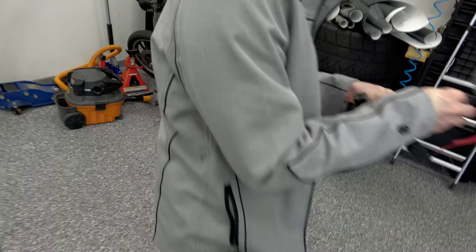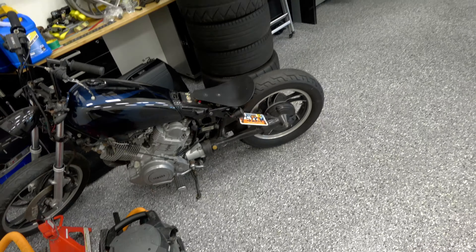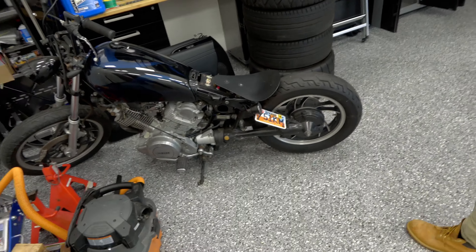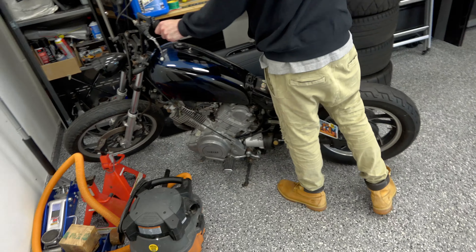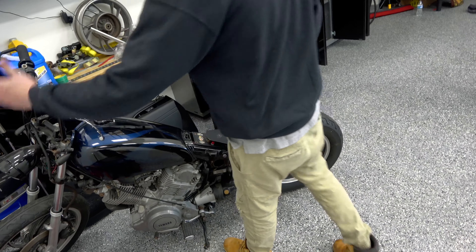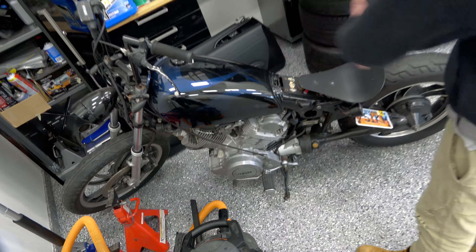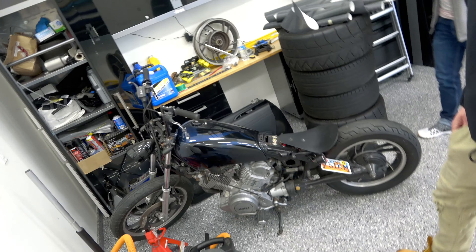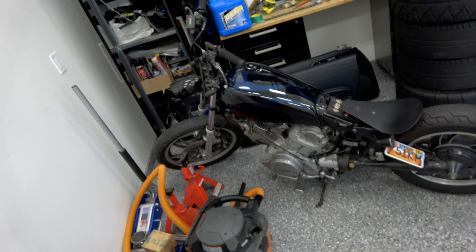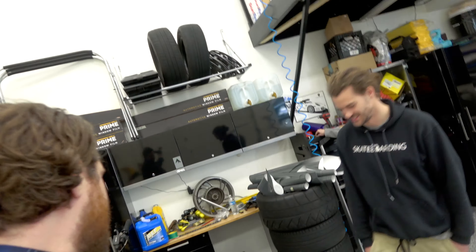Dude, that's a cool bike. Is that yours? It is mine — I've done everything on it myself. This is how I learned I'm not very good at welding. Welding is hard, dude, it is really hard. I welded the bars, the brackets for the lights, a custom hardtail bracket. Is it a Virago? It is a Virago — 750. I had a 750 Virago. If I still have it, it's yours.